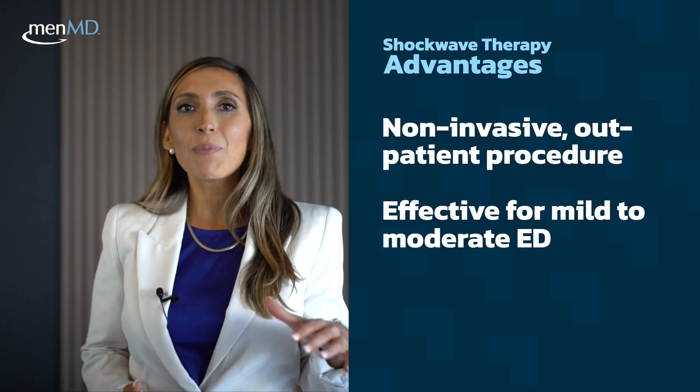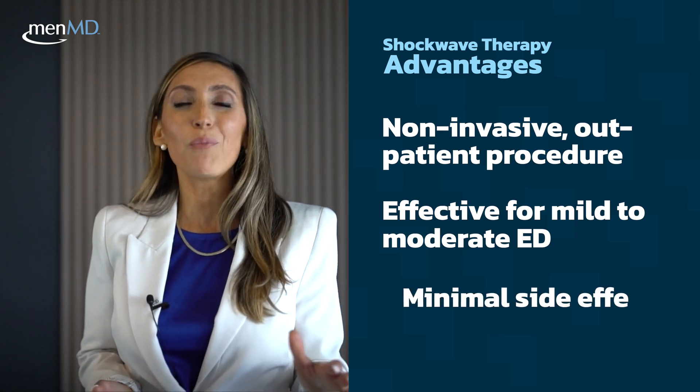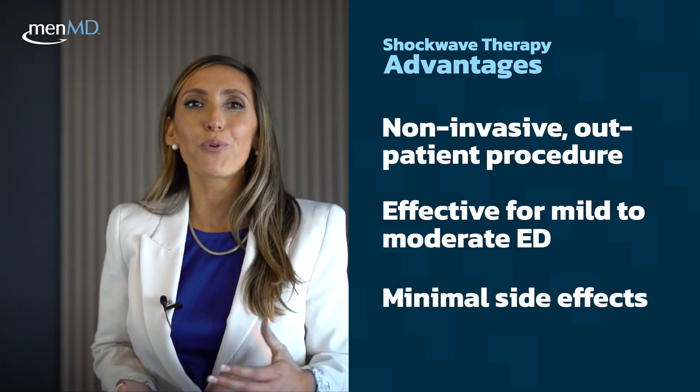The most common side effects of a treatment option like this are actually very minimal and might include some temporary discomfort.